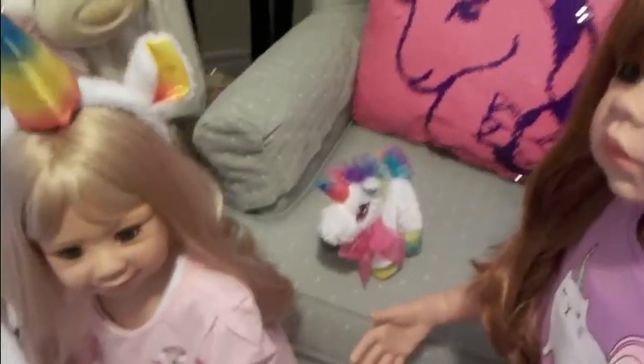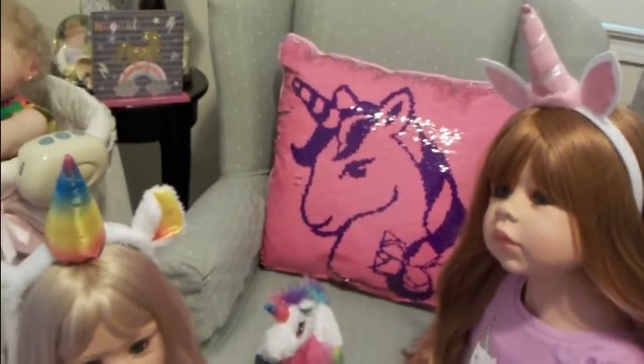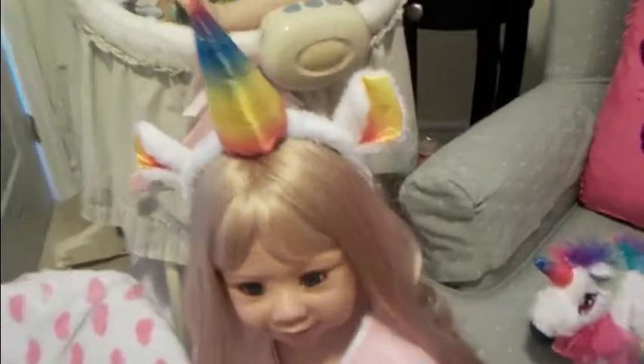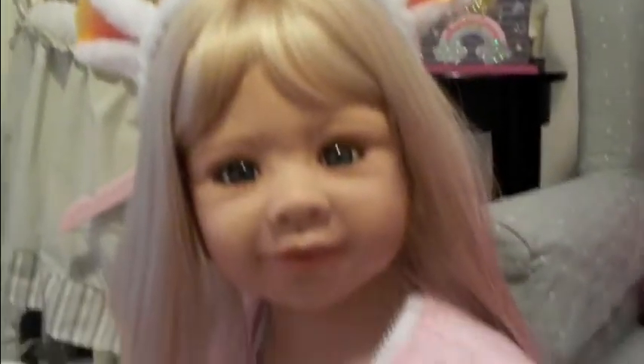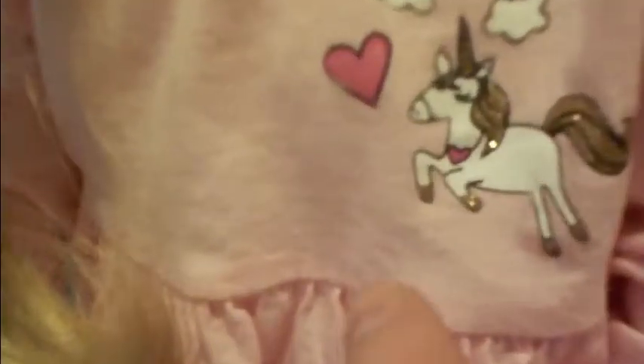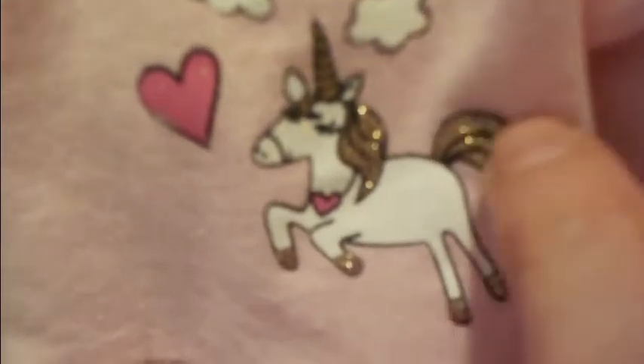I've got my Masterpiece Dolls here today dressed for this theme. Here is sweet little Tiffany. She's got a unicorn headband on and she's wearing a pretty pink top that has a unicorn with gold sparkles. Her tights have a unicorn with a little tutu skirt, and her socks have unicorns.